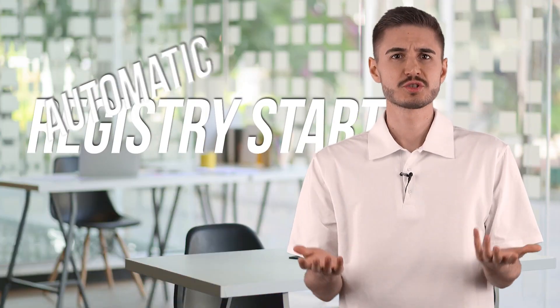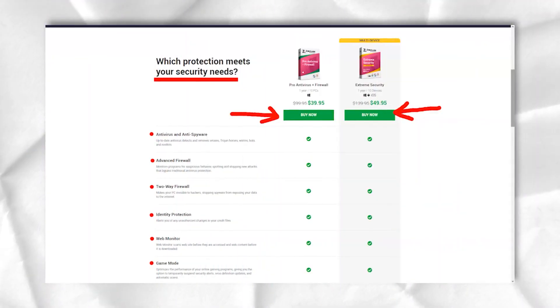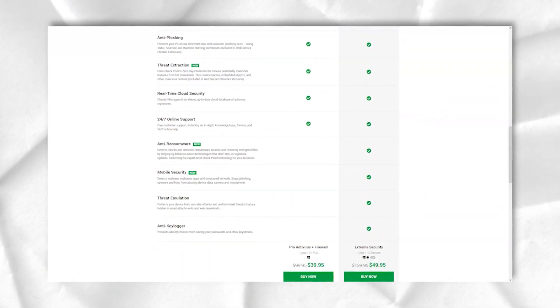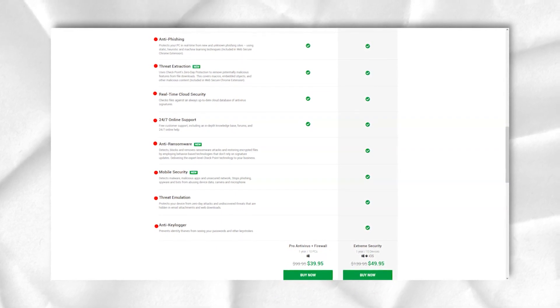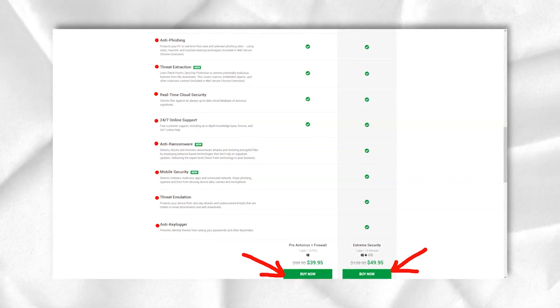Automatic, Registry Start, USB, Manual, and Schedule are the scan types available with ZoneAlarm antivirus. You will find the scan options in the upper right corner next to the Update menu. Click Scan and the interface will take you to the corresponding menu. The scan takes only 2-3 minutes; for longer ones, it takes up to an hour to completely clean the OS. Oddly enough, sequential scans take the same amount of time to complete, whereas many antivirus products on the market greatly improve the performance of a full scan after you run them 2-3 times.